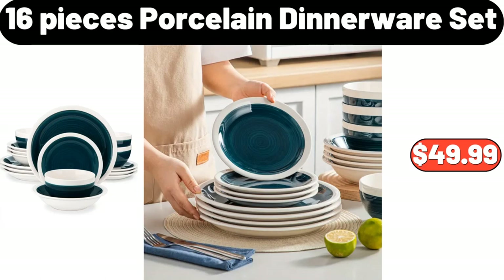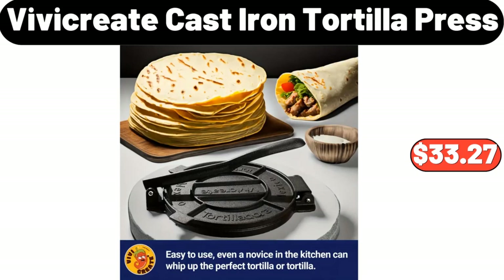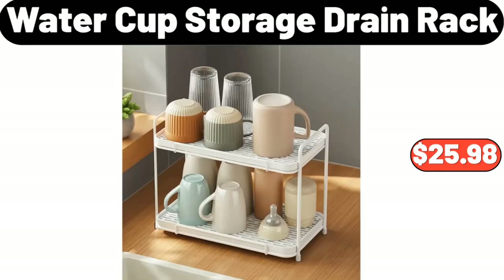16-piece porcelain dinnerware set, $49.99. The Vicreate cast iron tortilla press, $33.27. Water cup storage drain rack, $25.98.